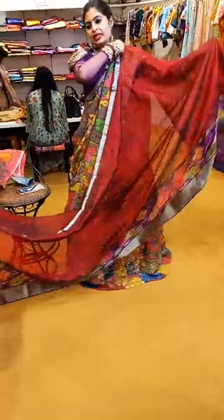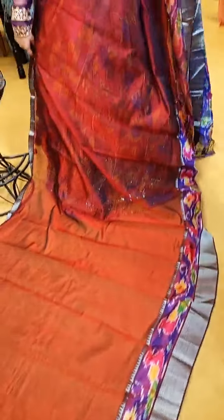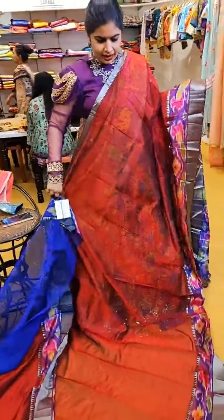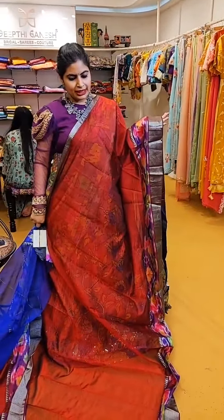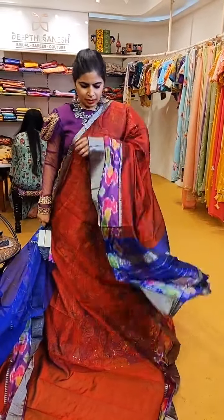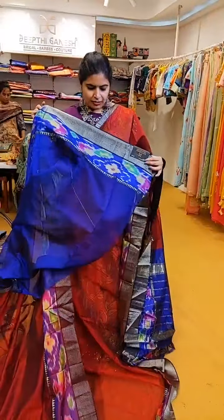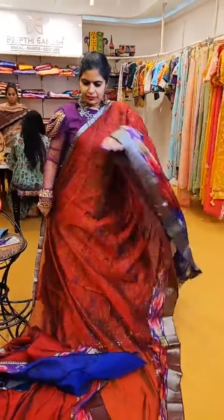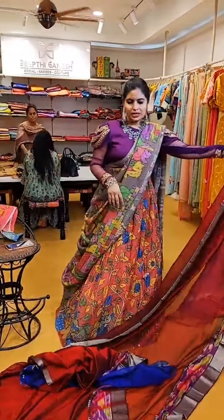A brick red with nice pochampalli border. Here is a very pretty one — the blouse I am wearing is a perfect match for this saree. If you see the border, it has nice violet-purple tones with a little touch of yellow, so a blouse in nice violet is a perfect match. ₹6,999 is the price of this concept. We have more colour combinations in this style — sober ones, vibrant colours — a combination of everything.